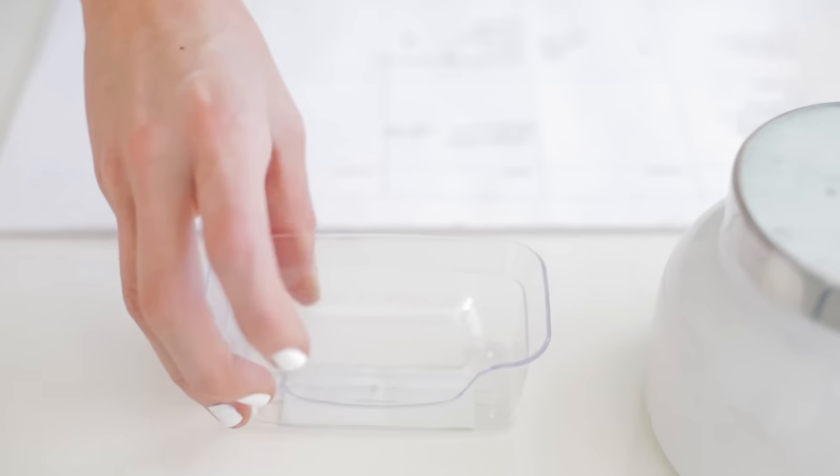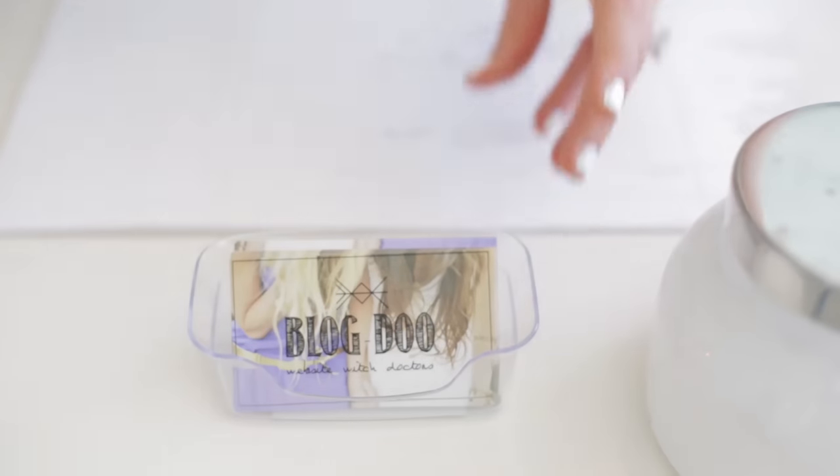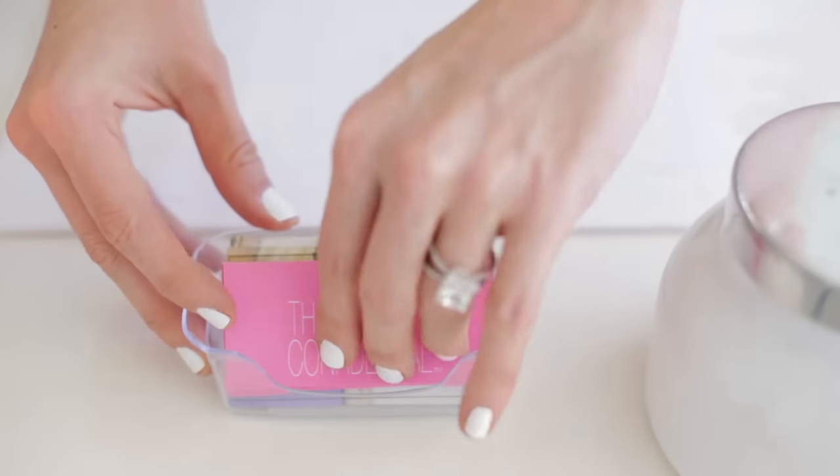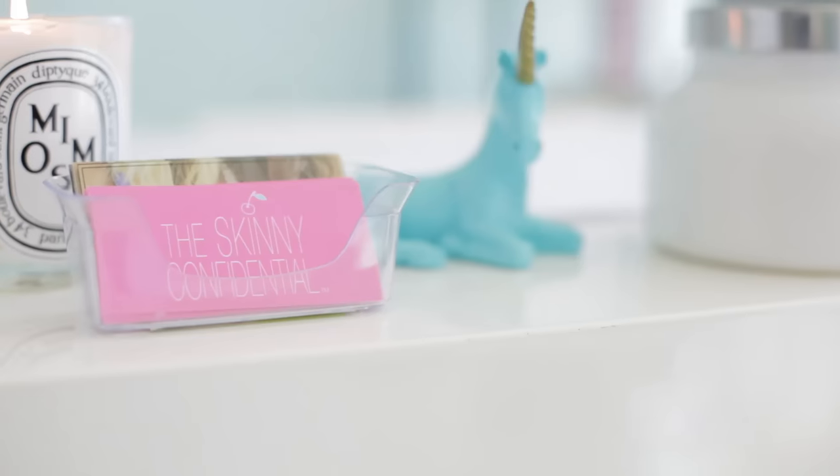The next thing I have is a business card holder, in case I have people over to my office. I have my Blogue cards — my blog consulting company — and then my Skinny Confidential cards which go on top. They're little and skinny and I'm going to put them in my clear business card holder at the front of the desk.